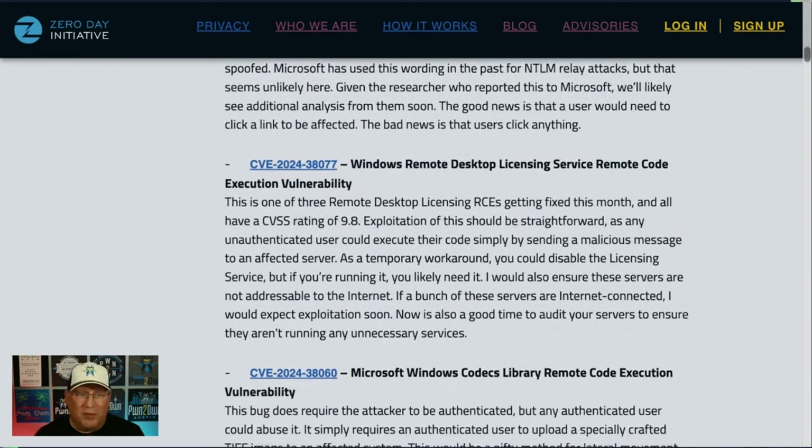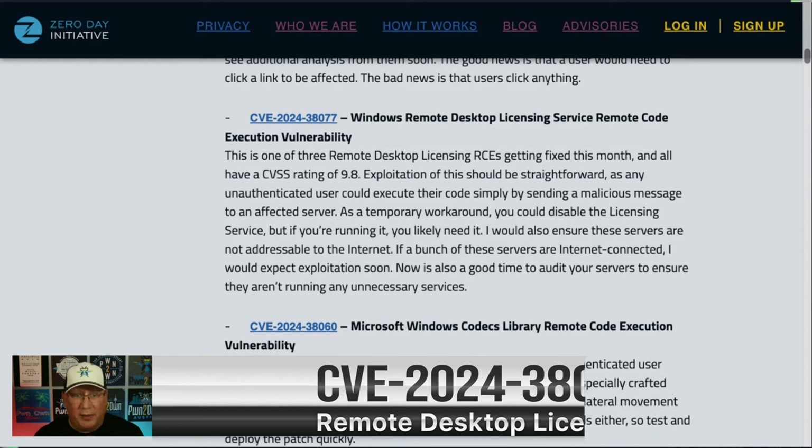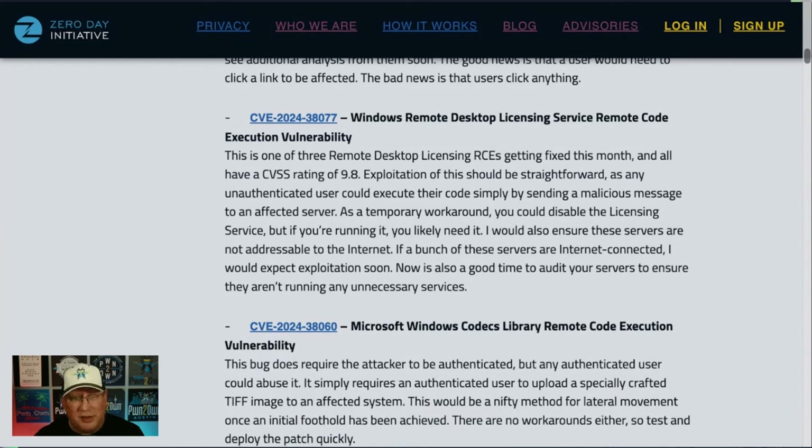We've got three CVSS 9.8s in the Remote Desktop Licensing Service. This is not under active attack, but it's a really severe bug — obviously a 9.8 — but only on systems where you have the licensing service running. You should not have that exposed to the internet. Check your servers, make sure they aren't. And if you're not using the service, turn it off. That's a mitigation right there — turn off the service and you're doing good.